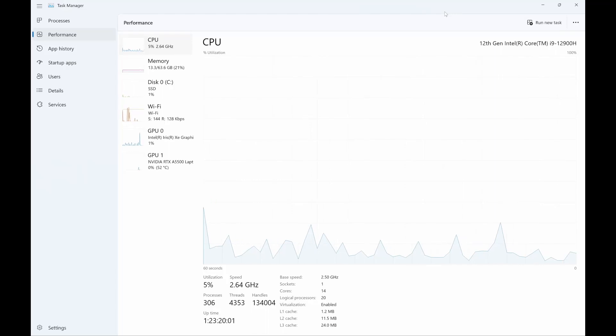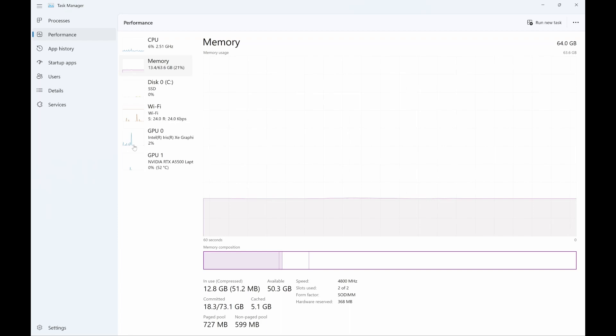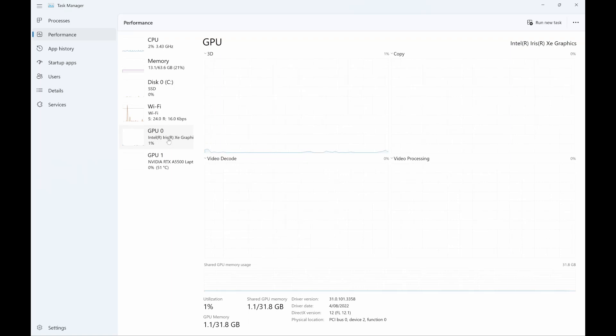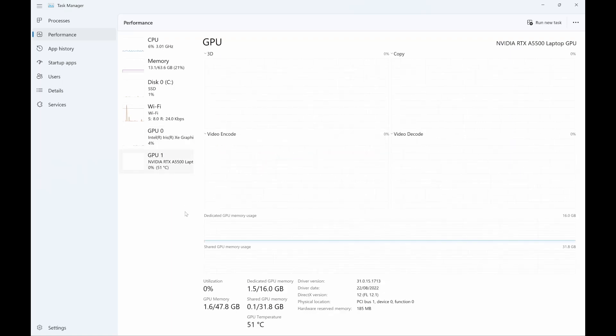The CPU is an i9-12900H, which has a total of 14 cores — six performance and eight normal cores. Just that alone, I think it actually outdoes my PC Ryzen 7. We've got 64 gig of RAM, where my home PC has only got 32. A two terabyte SSD — funny story about that, I'll explain a little bit later. We've got a built-in GPU, but here's the kicker: an RTX A5500.